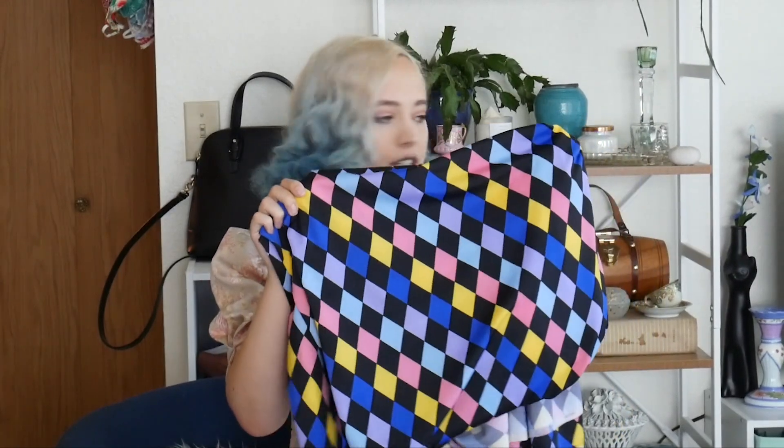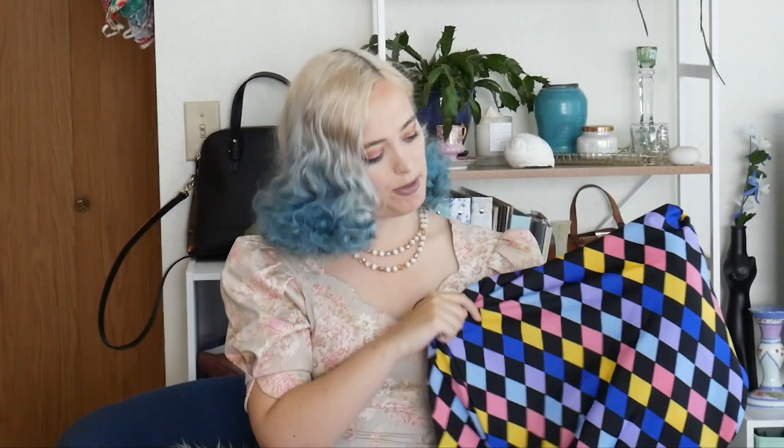Next up, this kind of reminds me of a clown print — it's a diamond print. I thought it was really pretty. I was looking at their swimsuit fabrics online and this was my favorite, and they happened to have it in store so I picked it up. I'm going to use the 1940s swimsuit pattern I made a few videos ago. I think it'll be really cute, and since it'll be full swimsuit material it'll be just a tad bit more functional.